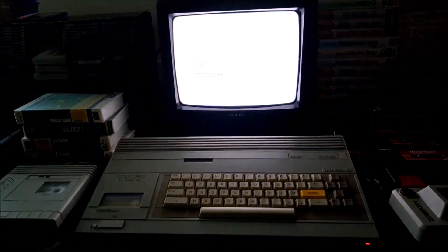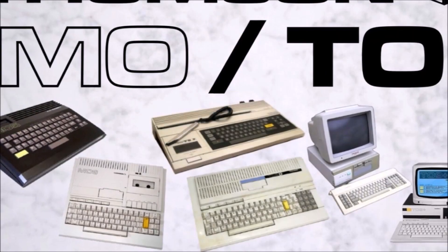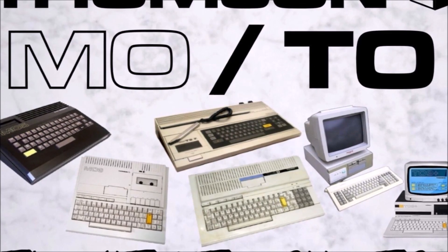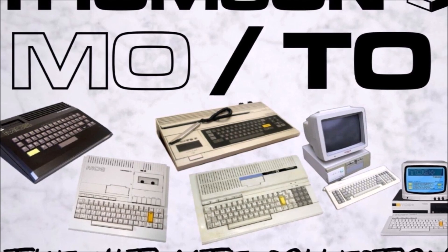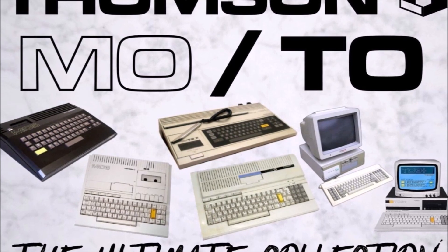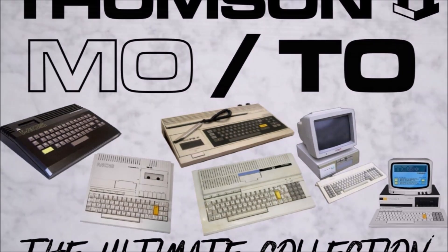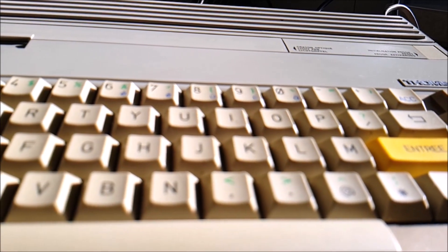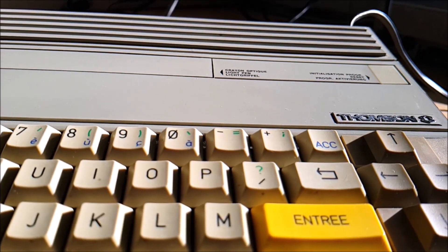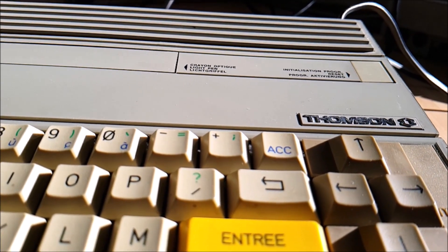Still, Thomson sought to build on the relative success of the TO770 and the MO5 by releasing upgraded models in 1986: the MO6, TO8, TO9, and TO9+. But though these machines had improved capabilities, they were costly and couldn't compete with the likes of the Commodore Amiga or Atari ST. Thomson then briefly tried itself at the IBM-compatible market with the TO16, but was forced to give up in 1989.